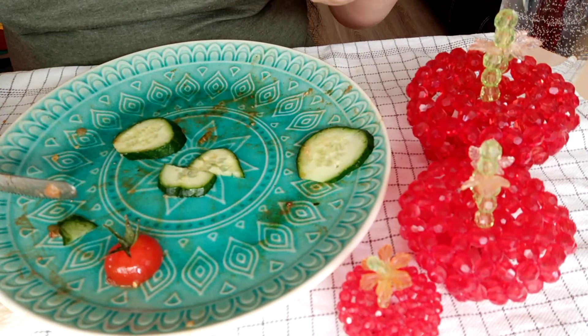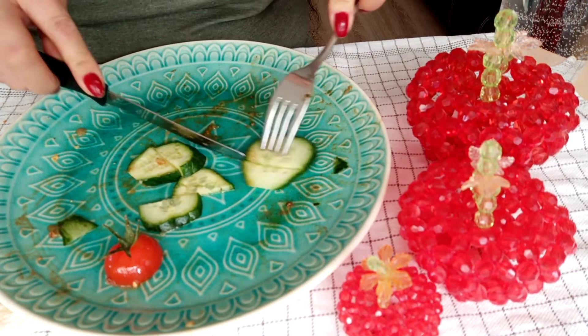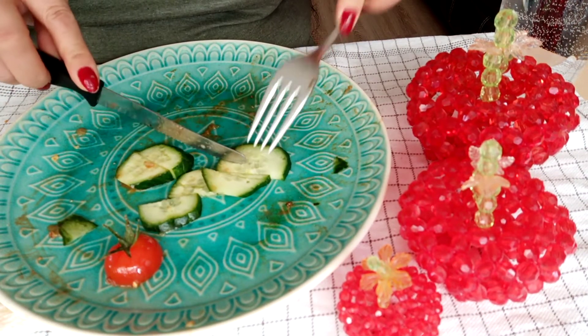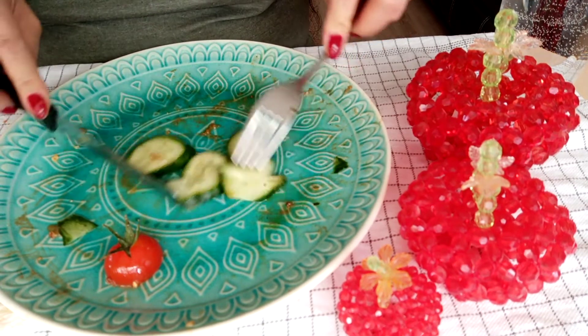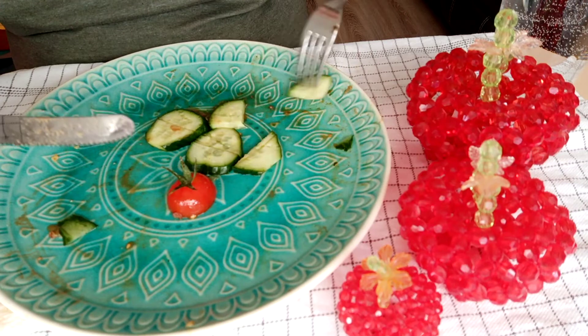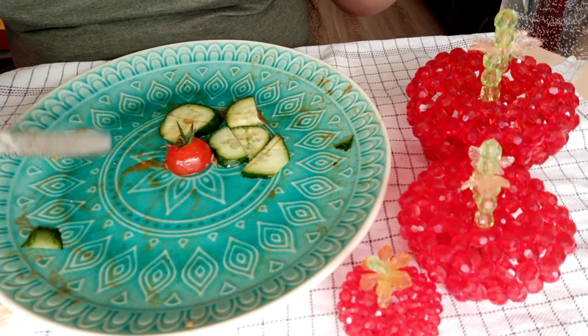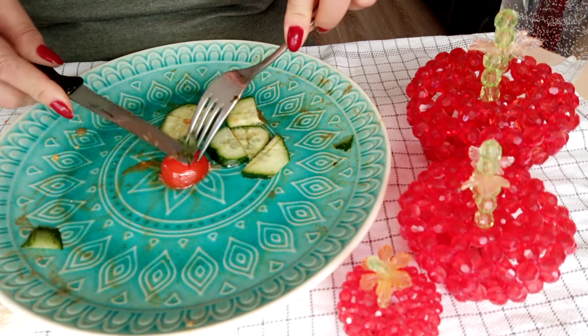Finishing the mukbang, guys! We need to finish — we must not throw the food away because many people don't have food. Let's not waste food.